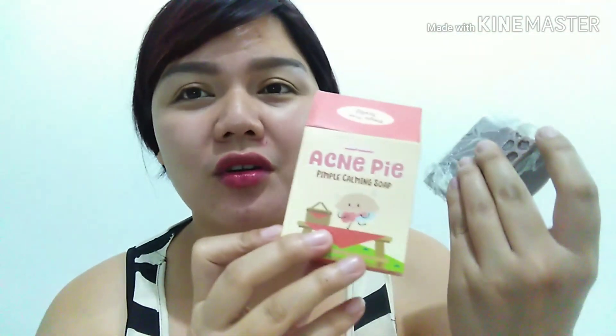Ganito siya kung titingnan — ang liit, diba? But when you open it, actually kinakat ko siya. I bought this for 220 pesos. Malaki siya — katulad ng laki ng box niya. Meron siyang oatmeal, at ang bango-bango talaga niya — it smells like vanilla with strawberry. Yung kulay niya ay grayish. Unlike other soaps, pag ginamit mo at tinubigan ng towel yung face mo, hindi siya nakakadry sa face.